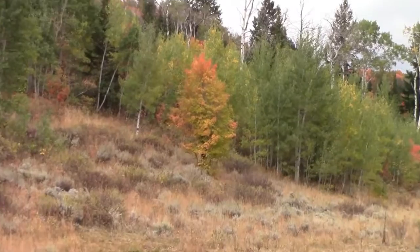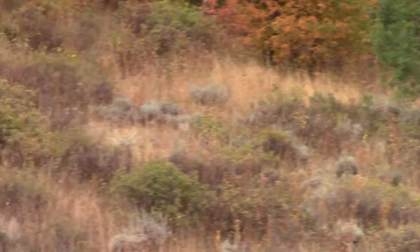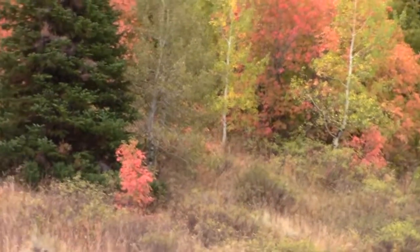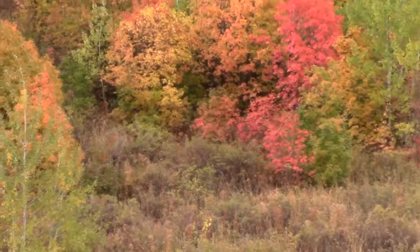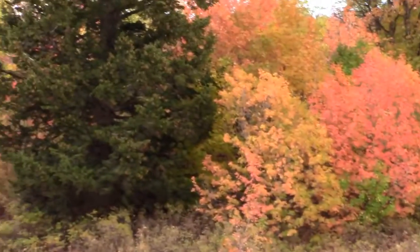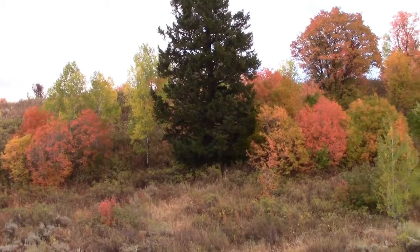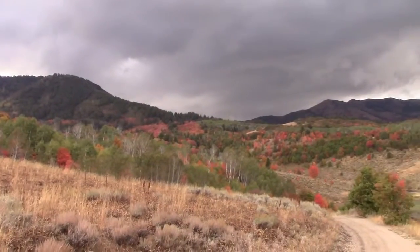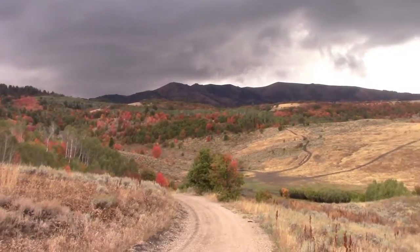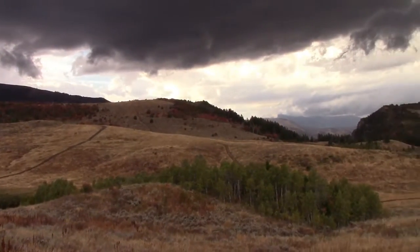That's a beautiful tree. Just within a week and a half everything has changed so dramatically. And here comes the rain again. We've got some nasty clouds, but I just wanted to show another view of how beautiful this place is. It's just incredible.